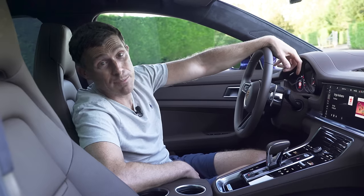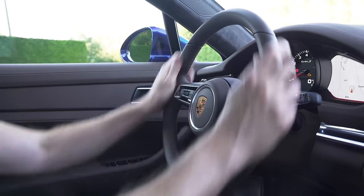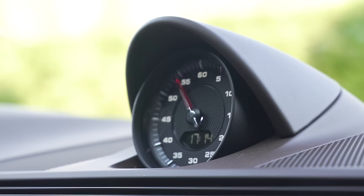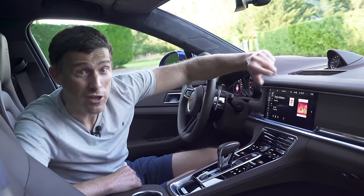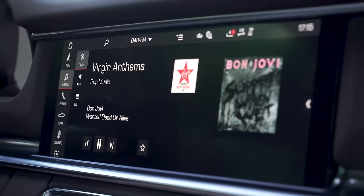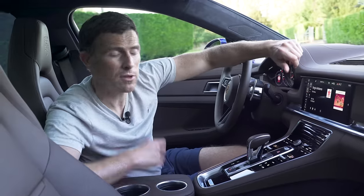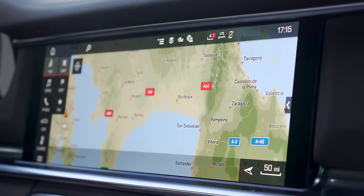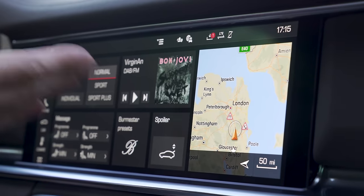Inside, the changes are also pretty minimal. There's a new steering wheel design, some new trim inlays, and a second clock choice for the sports chrono that's apparently easier to see. Porsche has also updated the infotainment system, now fitted with wireless Apple CarPlay, but there's still no Android Auto. If BMW can offer it, it's about time Porsche did too. The infotainment system is otherwise the same as before - fairly easy to use, but not the best system.